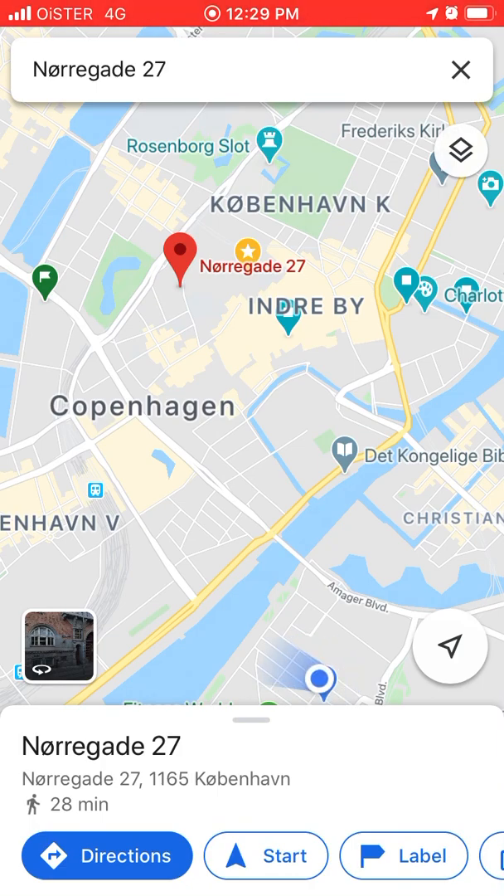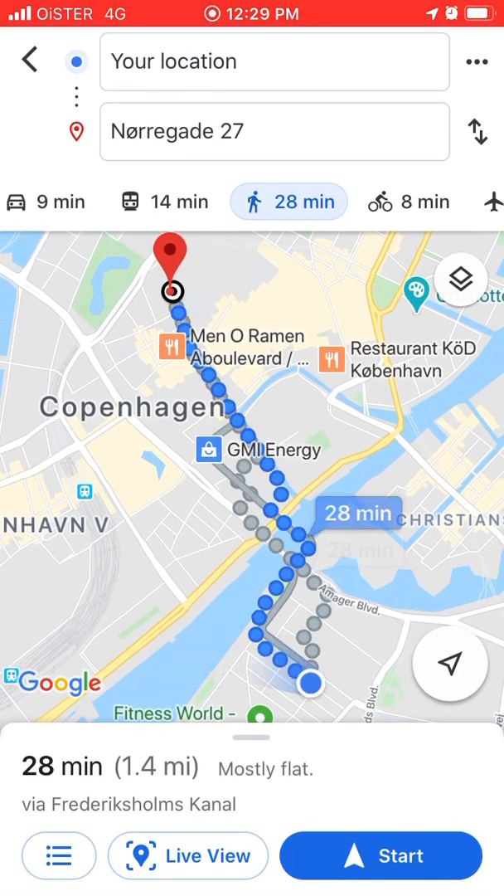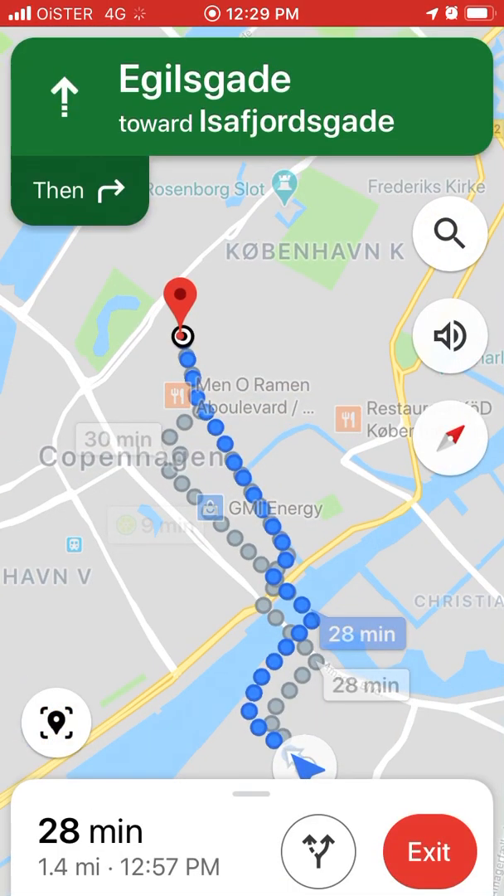To access it, just enter the desired address, tap directions, select walking, and then you have Live View.